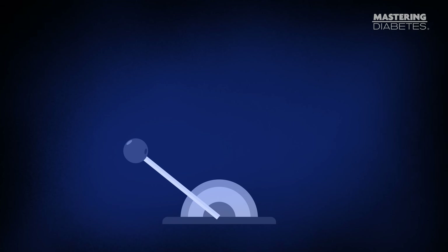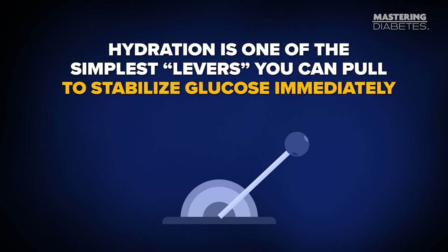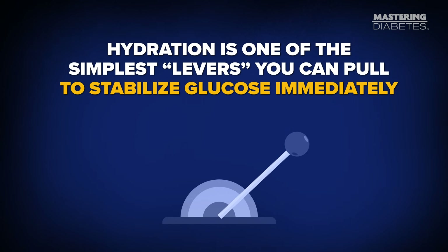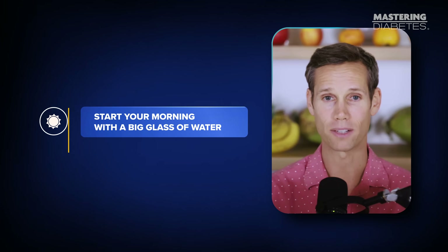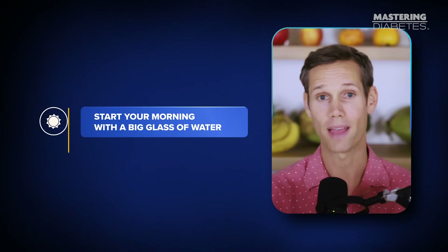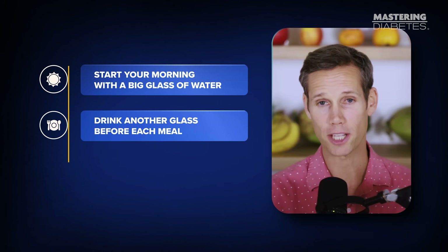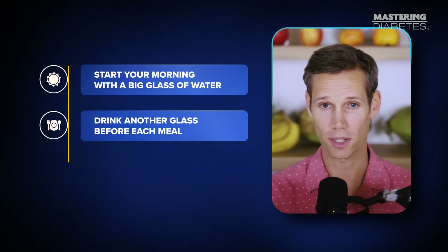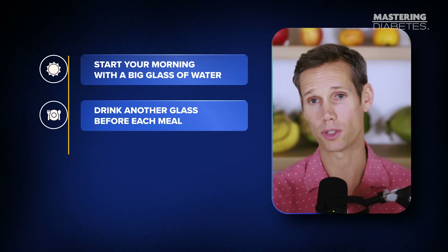Most people think they're hungry or craving carbs, but they're actually just thirsty. Hydration is one of the simplest levers you can pull to stabilize glucose immediately. Start your morning with a big glass of water to rehydrate after six to eight hours without fluids. Drink another glass before each meal — this improves digestion, slows gastric emptying, and can blunt glucose spikes.